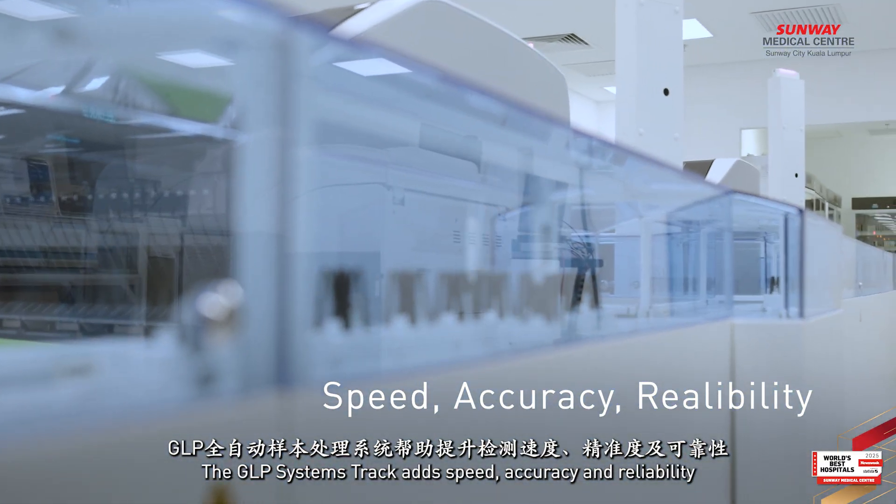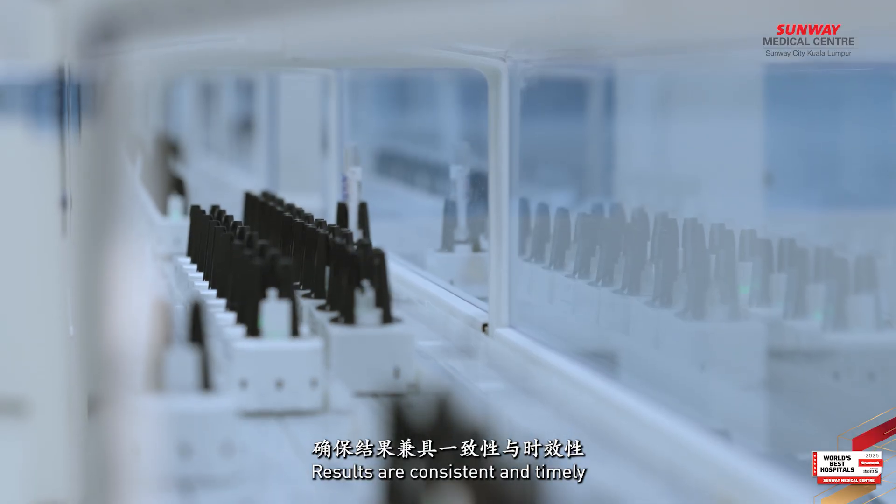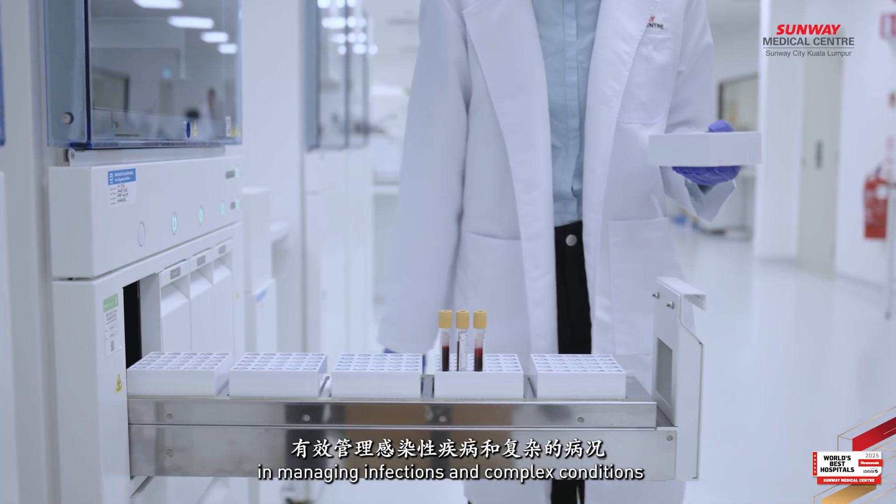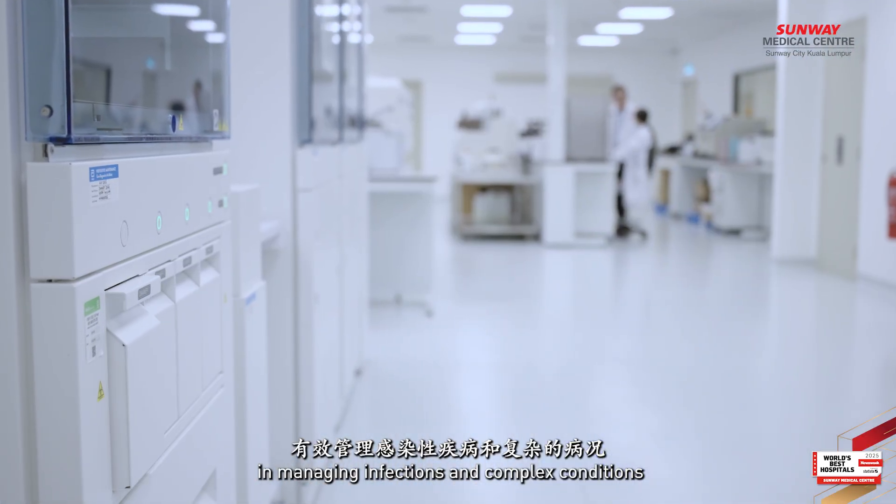The JLP Systems Track adds speed, accuracy and reliability. Results are consistent and timely, helping doctors make informed decisions in managing infections and complex conditions.